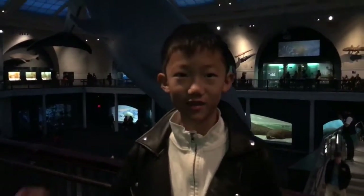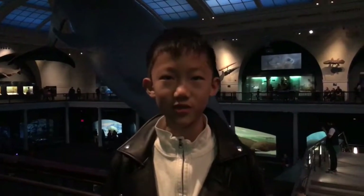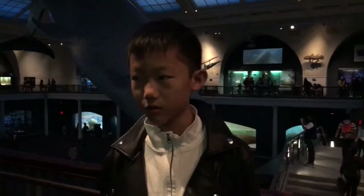Hi guys, it's Ethan making YouTube videos and welcome to another taking on a trip video. This one's pretty special — it's the New York American Museum of Natural History. This museum is incredibly large, so I won't be able to show you everything, but I'll be able to show you a few of the places that are interesting and you'd probably like to see. You guys ready? Let's get excited.